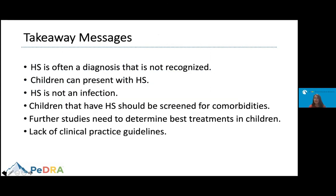The key takeaway messages are that HS is often unrecognized, so it should be on our radar. Children can present with this skin condition, and we should suspect it when we see the clinical symptoms discussed. Remember, this is not an infection. Children with this condition should be screened for comorbidities. We need further studies to determine the best treatments for HS in children, and while there is currently a lack of clinical practice guidelines, there are efforts to put together treatment recommendations for pediatric HS.